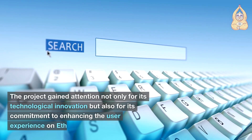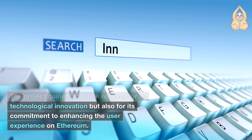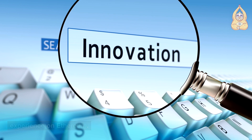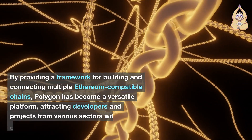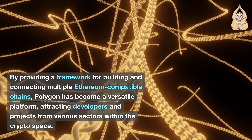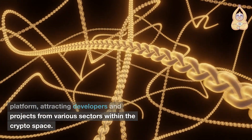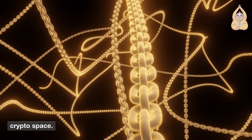The project gained attention not only for its technological innovation, but also for its commitment to enhancing the user experience on Ethereum. By providing a framework for building and connecting multiple Ethereum-compatible chains, Polygon has become a versatile platform, attracting developers and projects from various sectors within the crypto space.